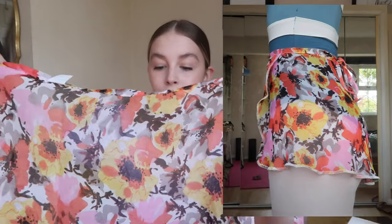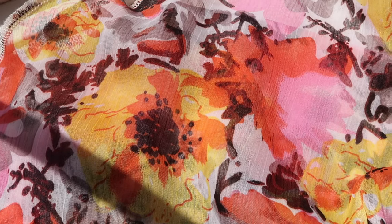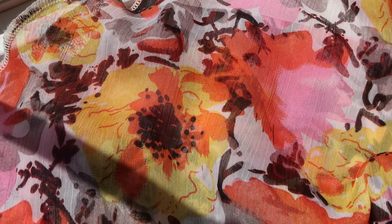I then have this Grishko one which is quite a bold colourful print. I actually got this one on Depop so I don't know if you can still get your hands on it, but it's actually quite short which is fun for a change. It's a really nice light chiffon with a really nice overlocked hem so it lays really nicely, and it's a really bold orange and pink floral. I really like that the waistband is also the same pattern.